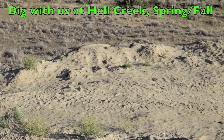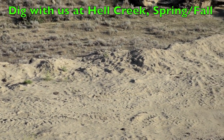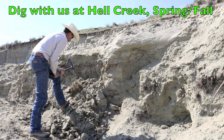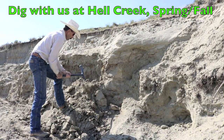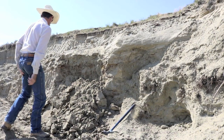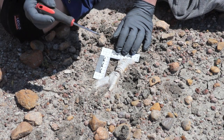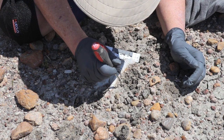Moreover, there are limited opportunities to dig with us at the Hell Creek Formation in Glendive and in Jordan, Montana. Bear in mind that there are dig fees that must be paid to the dig operator, but you get a chance to collect all kinds of bones and bring them home yourself. Here is an example of what can be found — this is a Dimetrodon femur that we are removing from the Permian in Oklahoma.